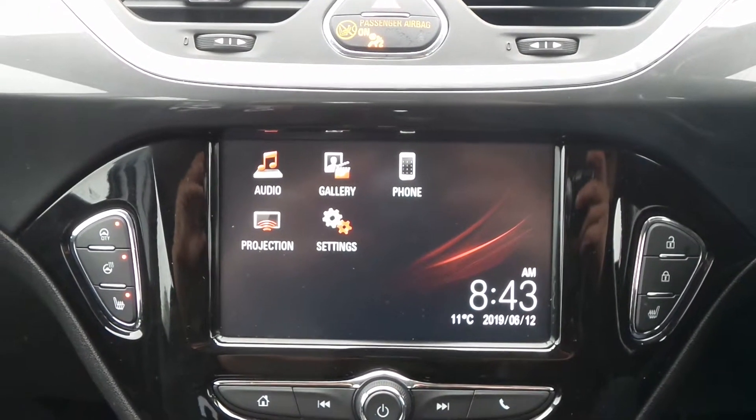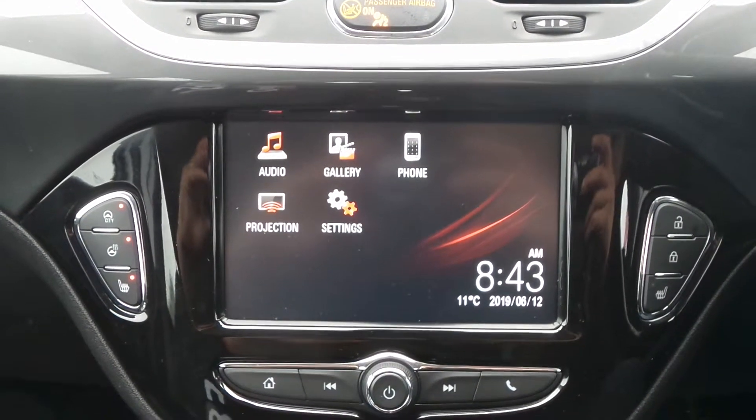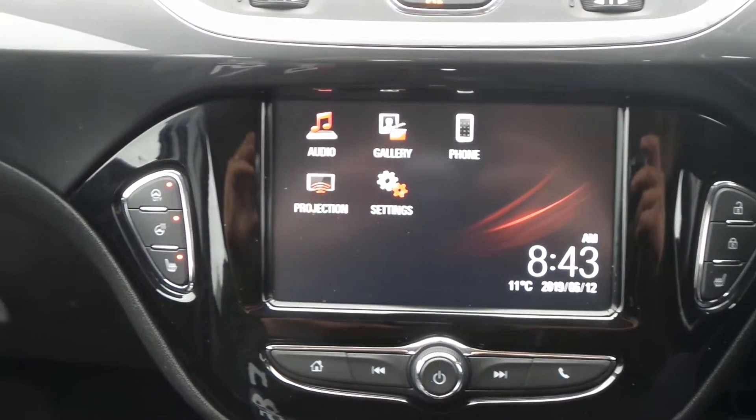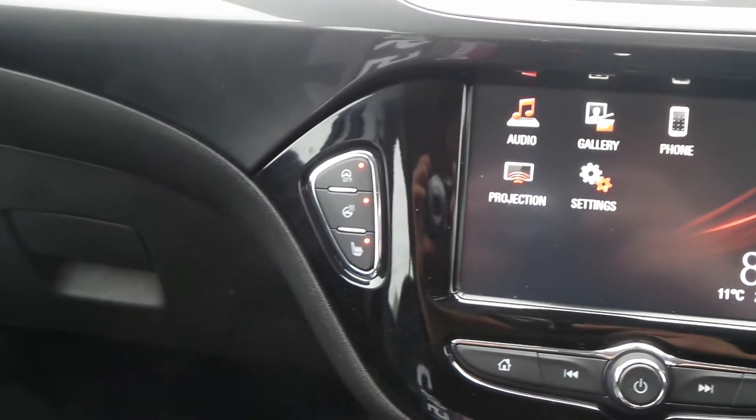Moving to the interior, in the front is the IntelliLink Entertainment System, which features Bluetooth connectivity, a DAB radio, USB input, and mobile phone screen projection.